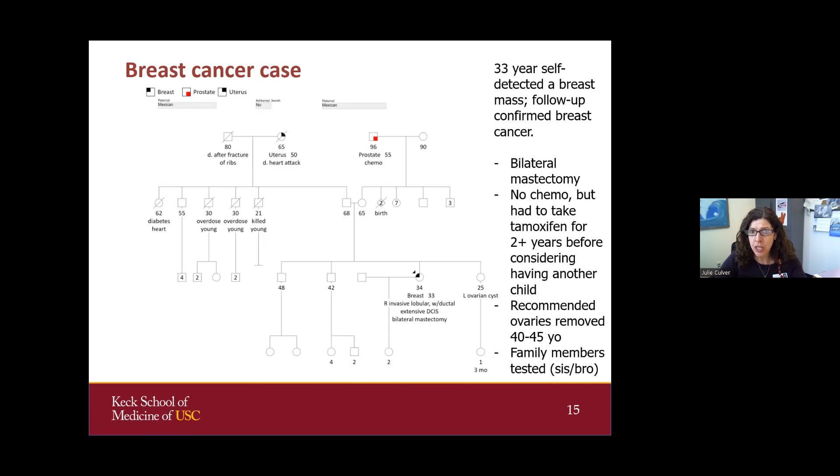For the patient, she did not need chemo because even though she had extensive disease, it wasn't malignant throughout the whole breast. She had to take tamoxifen for two years before considering having another child, and she's just finished that. She's been meeting with a gynecology specialist about her ovaries, and it's been recommended she has her ovaries removed between age 40 to 45, giving her enough time to complete her fertility. Family members have also been seen for genetic counseling.